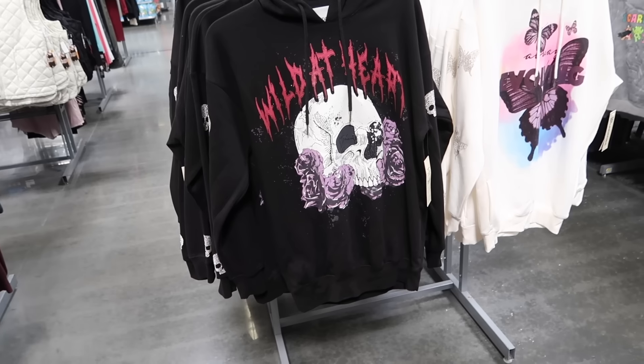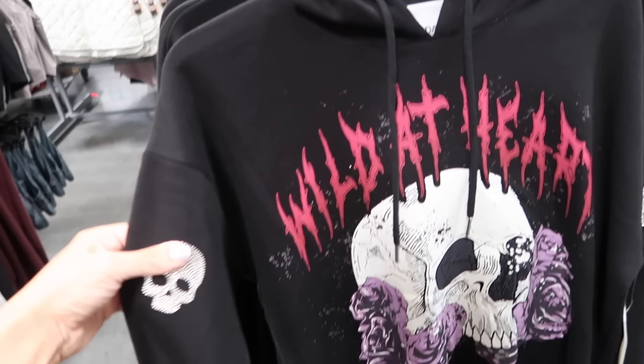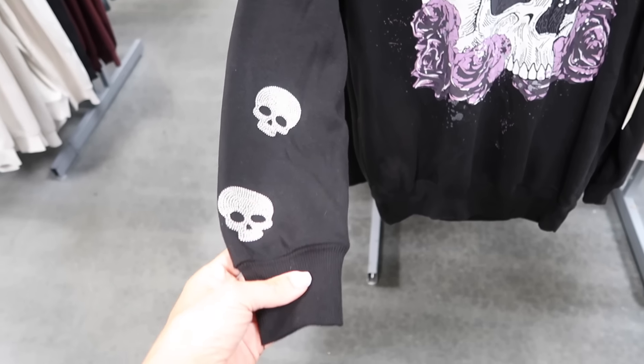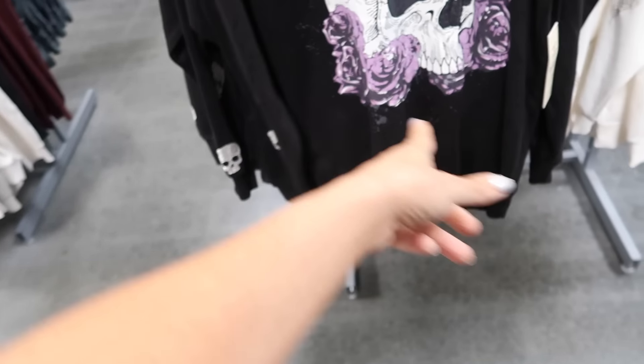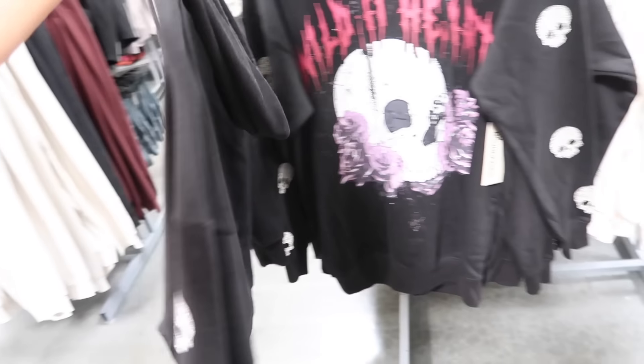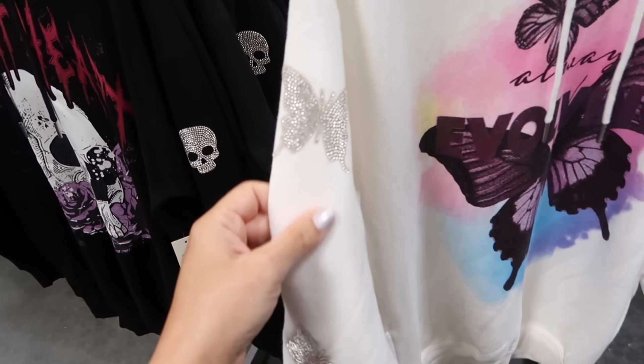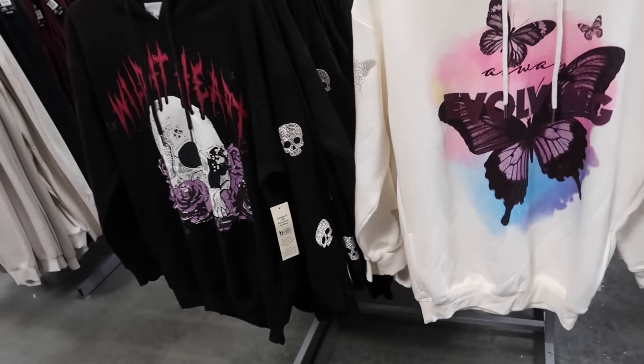New graphic sweatshirts from No Boundaries. These are more of an oversized fit, V neckline, drop sleeve, rhinestones through the sleeve with the ribbed wrist and ribbed bottom. They have this wild heart design and also always evolving with the butterfly. These are $16.98.